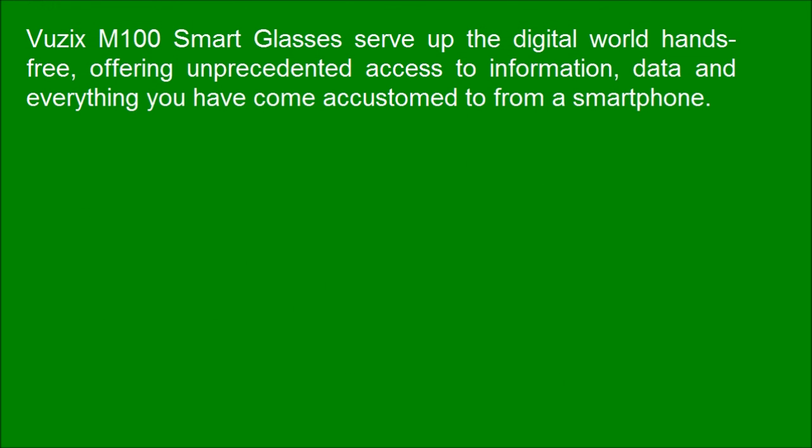Vuzix M100 Smart Glasses serve up the digital world hands-free, offering unprecedented access to information, data, and everything you have come accustomed to from a smartphone.